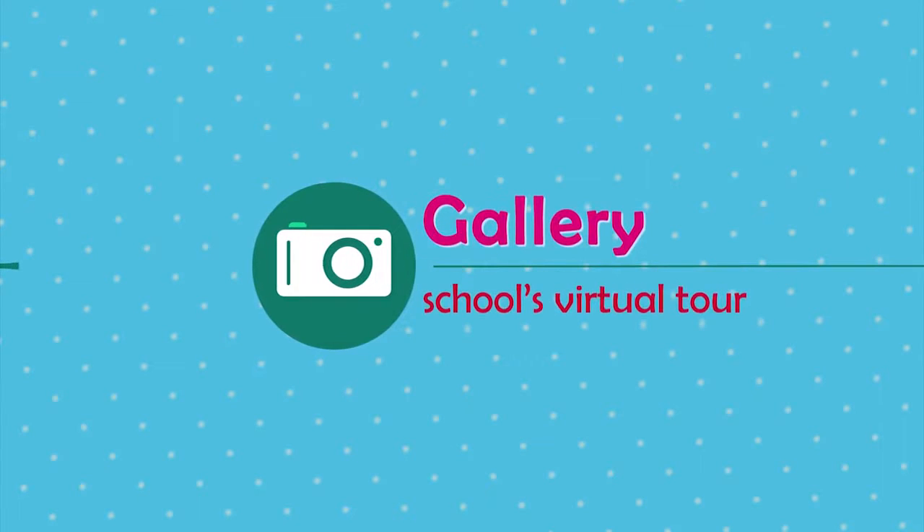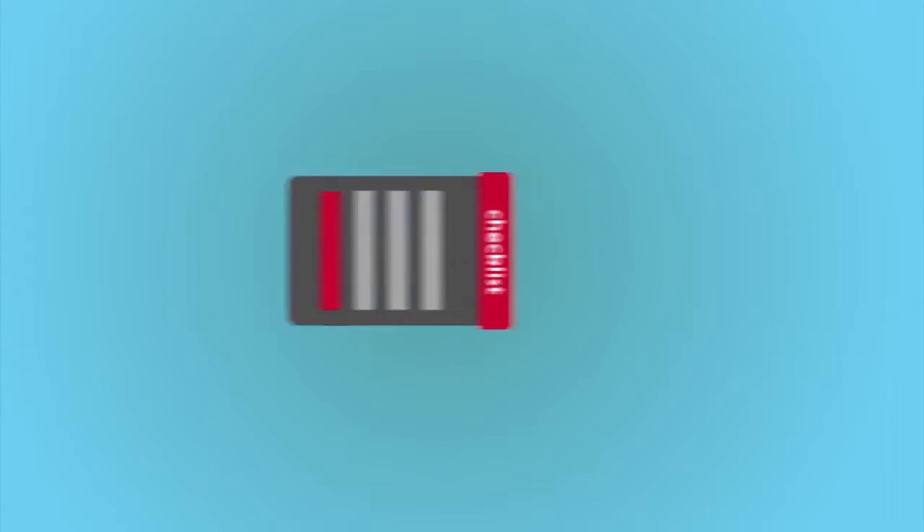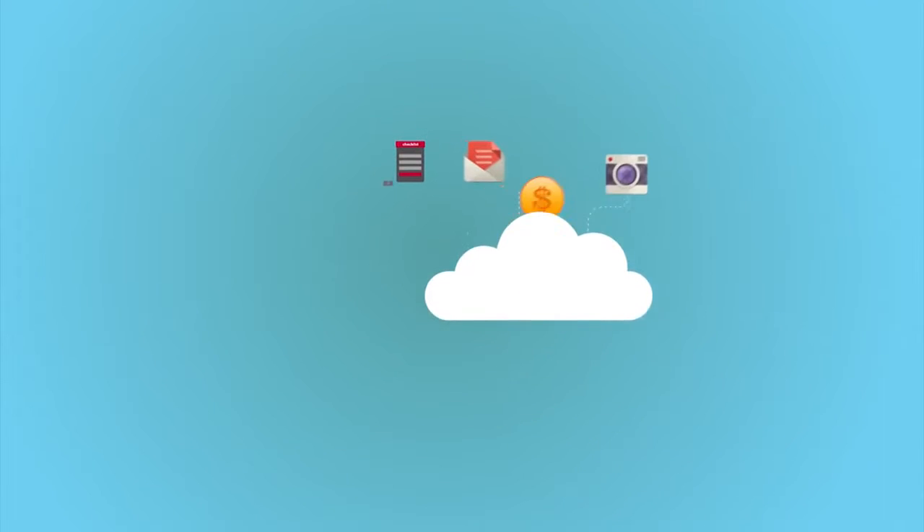The app also displays a Gallery, Admission Policy, Admission Checklist, and School Fees.